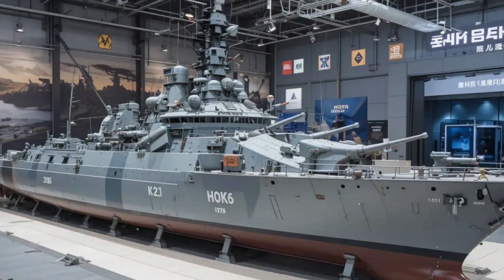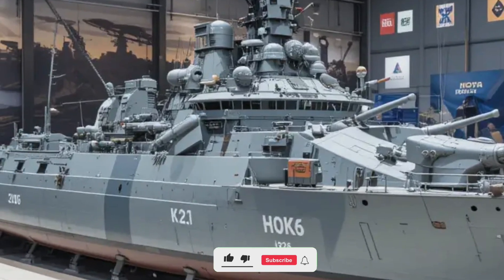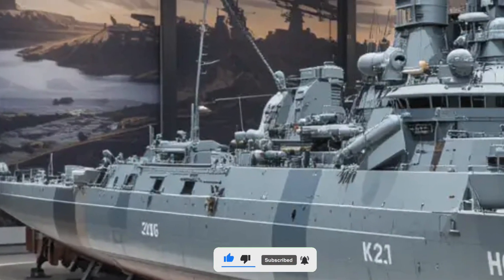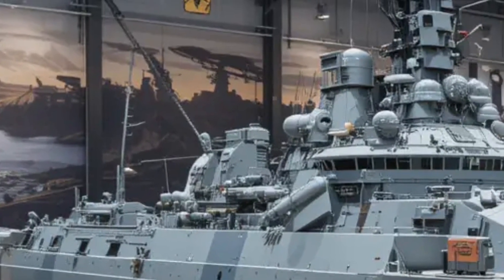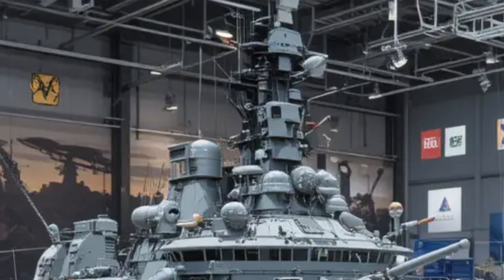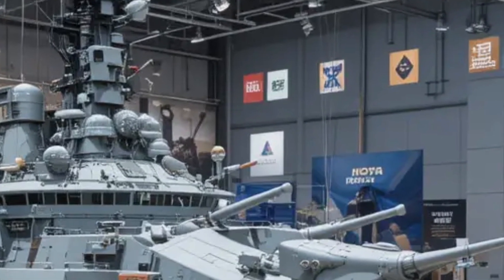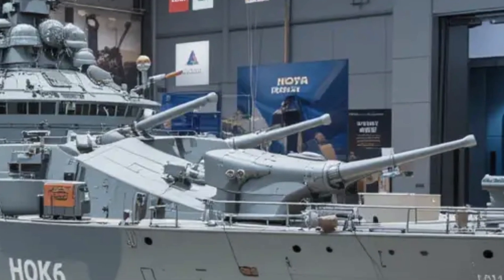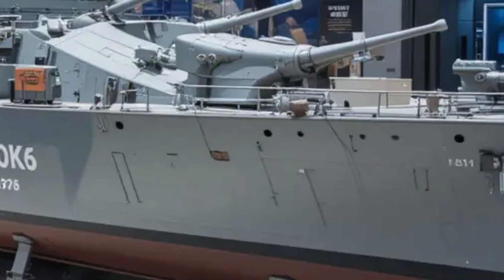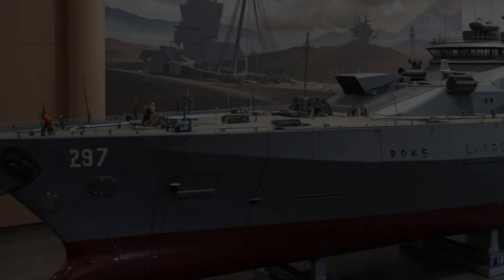The ROKS Wangjian DDH-978 is one of South Korea's distinguished Chungmugong Yi Sun-sin class destroyers, built to provide the Republic of Korean Navy with enhanced anti-air, anti-surface, and anti-submarine capabilities. Named after the founder of the Goryeo Dynasty, this vessel represents a perfect combination of cutting-edge technology, formidable firepower, and advanced naval engineering. In 2026, the ship remains a key component in South Korea's naval strategy, contributing both to national defense and to joint operations with allied navies. Built by Hyundai Heavy Industries and commissioned in the early 2000s, the ROKS Wangjian has undergone multiple upgrades to maintain operational effectiveness.